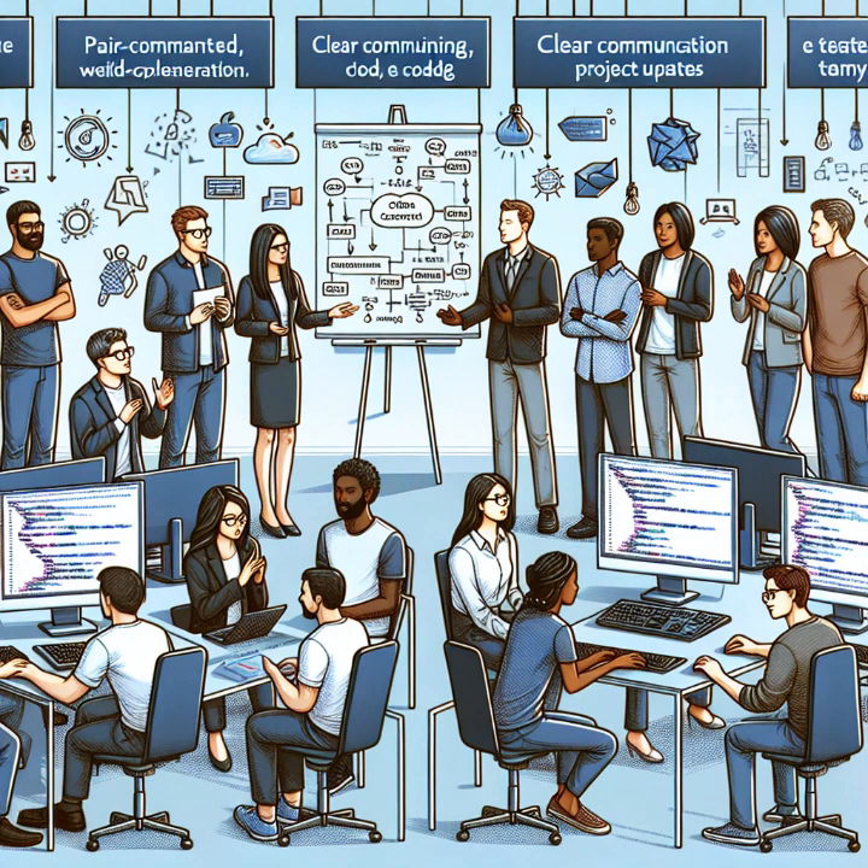Preparation is also key. Rehearse your demo and have everything set up in advance to maintain audience engagement and avoid any technical hiccups.